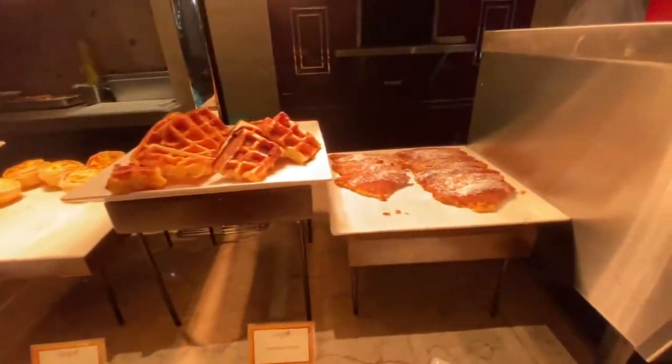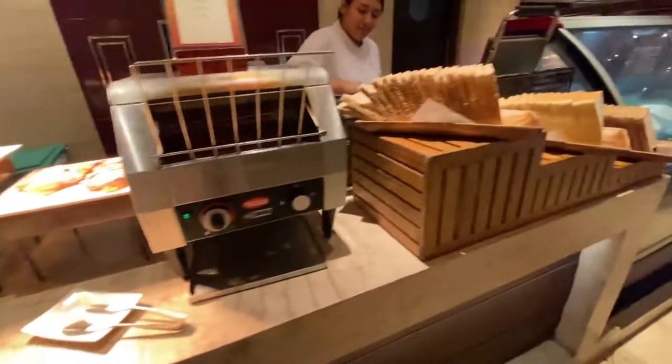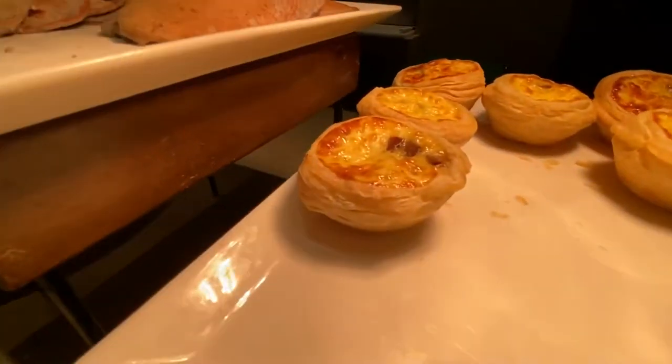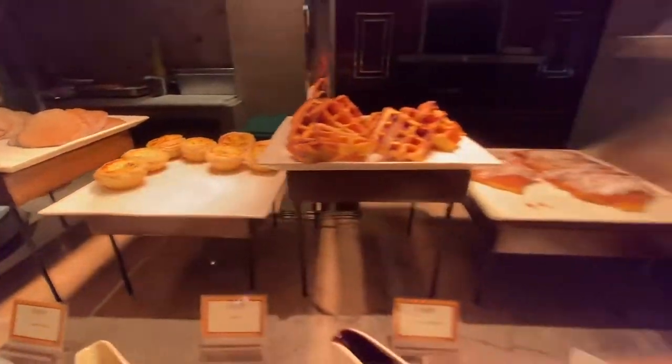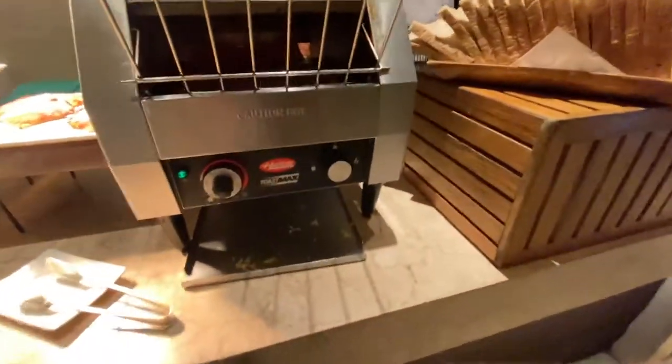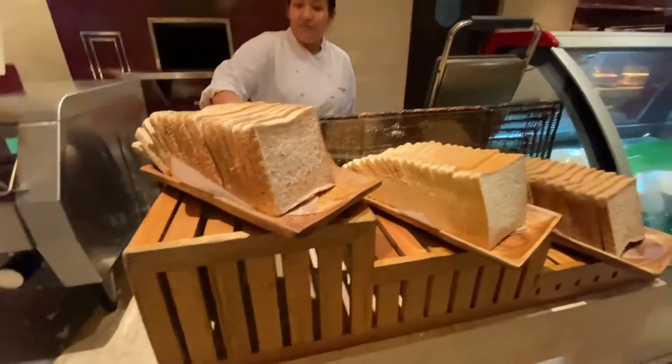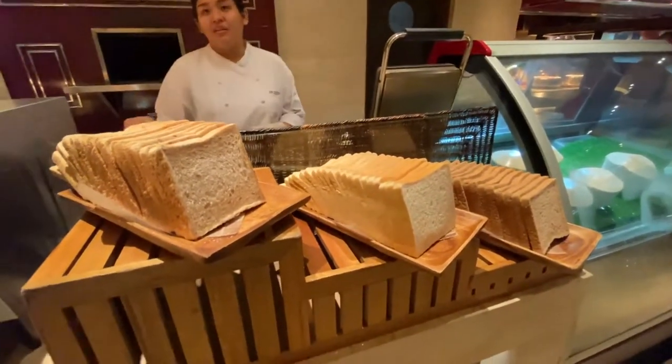We've got waffles and French toast. Is it quiche? Oh, there's quiche. That's French toast — is that French toast right there? Is there milk in it? He can't have milk.